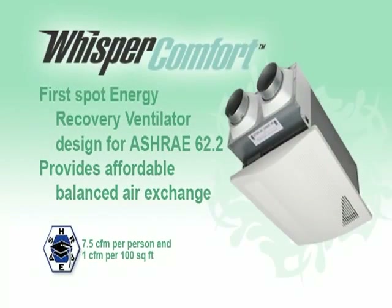The Panasonic Whisper Comfort is the first affordable spot ERV to bring balanced fresh air ventilation into the home. This new two-duct system exhausts stale air and replaces it with fresh air from outdoors to help ensure fresh, clean air in the home. Whisper Comfort is designed as an affordable, efficient solution to meet the ASHRAE 62.2 standard for whole house ventilation.